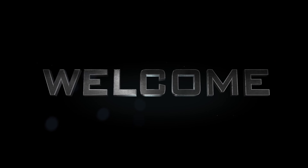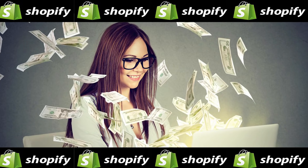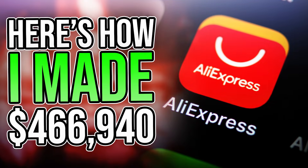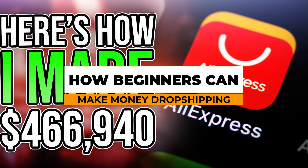Welcome to another video where we're going to be talking about how you can make money dropshipping on Shopify. We're going to break it down and make it as easy as possible for you to understand. Let's see how beginners can make money dropshipping from the very first day.